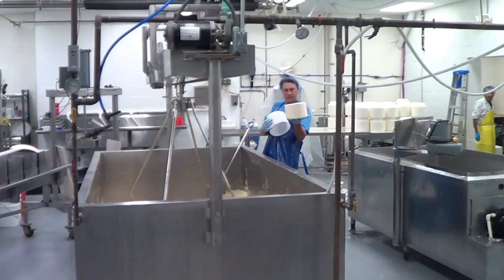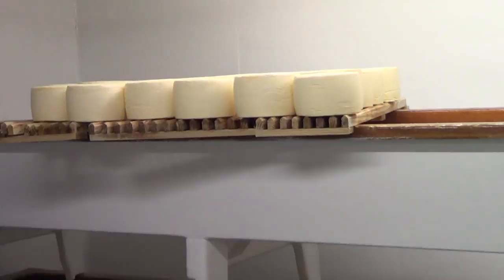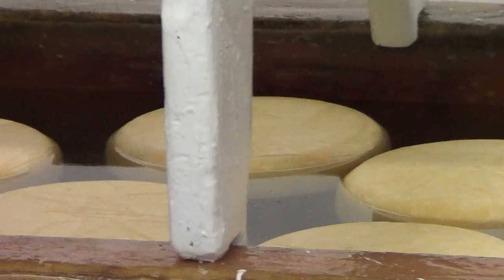Once pressed, it starts taking on a shape you'll recognize. At this point they're cheese wheels and their shape is fine-tuned. Although they taste good, they still have a long way to go. All cheese is salted at some point, and some will be taken to the brine room to cure in salt baths for a while.